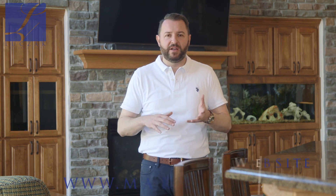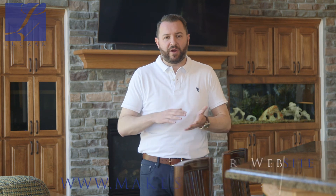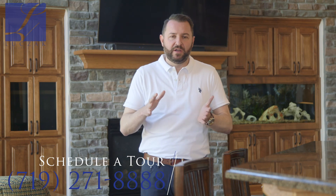If you have any questions about this home and you'd like to find out more information, please visit my website at www.MakespringsHome.com. If you'd like a private tour of this fantastic home, please give me a call directly at 719-271-8888. Thanks so much for checking it out.